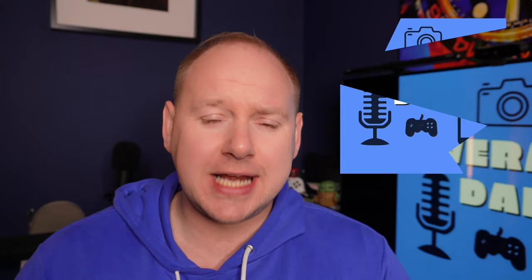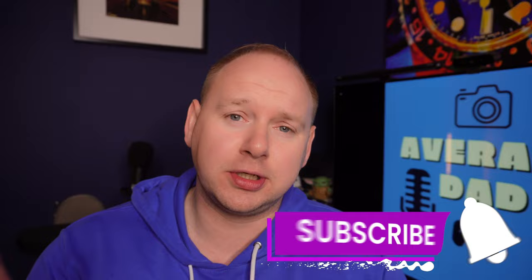For those that don't know already, I am The Average Dad. I make tech-based content helping you, the consumer, decide on the right product to buy for the right price. So without further ado, let's talk about why you would like to import.